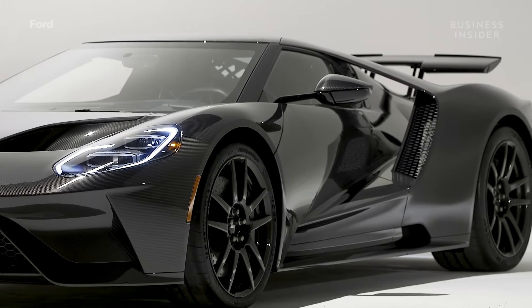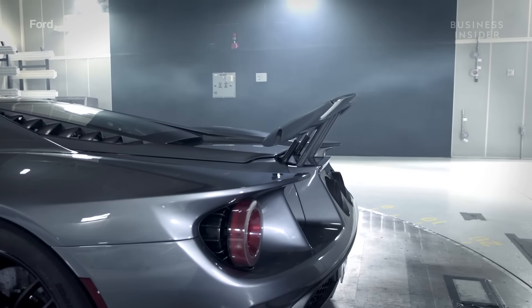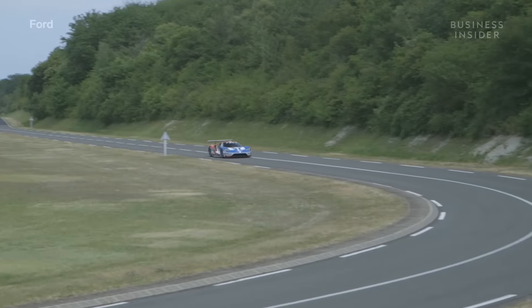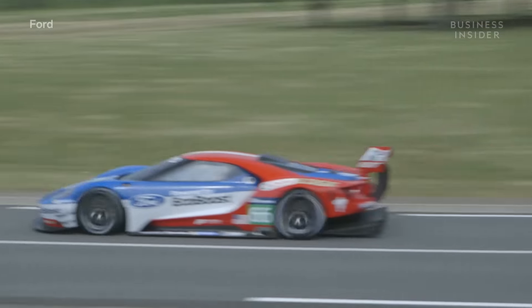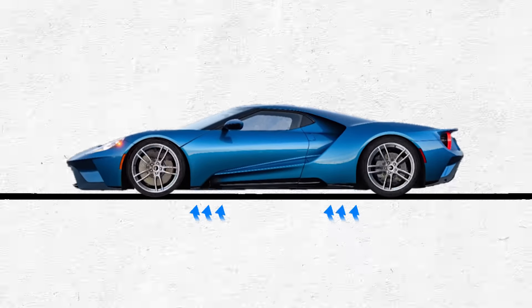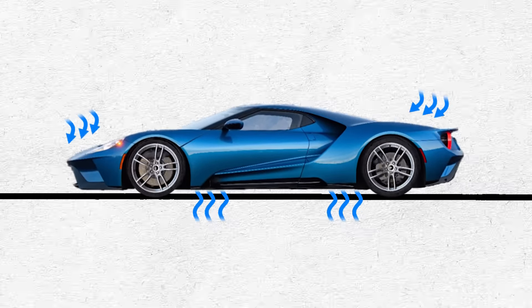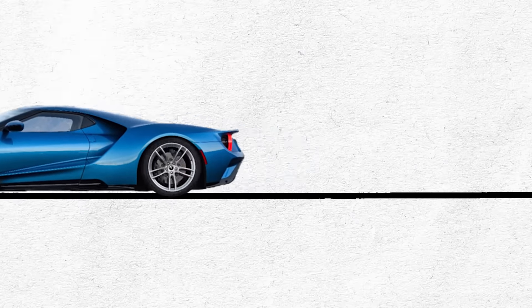The flying buttresses, or the tunnels, help channel air around the car's teardrop shape and over the spoiler. This creates downforce in the rear. Downforce is important to have at high speed, especially when cornering. Like a plane, the air underneath the car begins to push up, as if it were trying to take off. Downforce counters this to keep the car on the track and helps tires achieve better grip for accelerating.